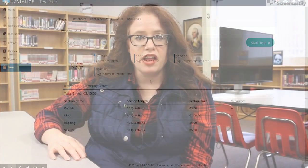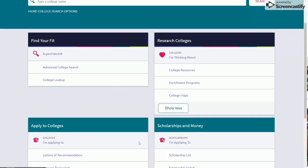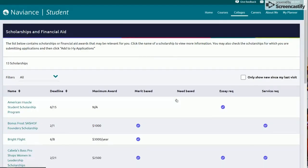In regards to scholarships, students have to log into their Naviance account under the colleges tab. We list all of our scholarships on the scholarship list, and we track every scholarship that a student has won through that account — that's also how they know how to apply for scholarships.